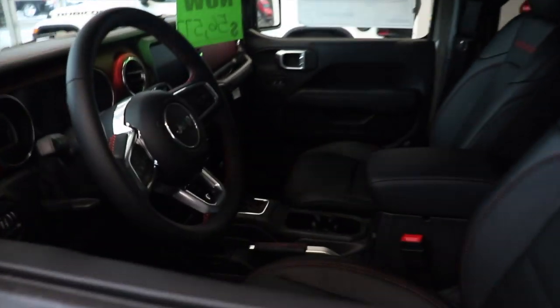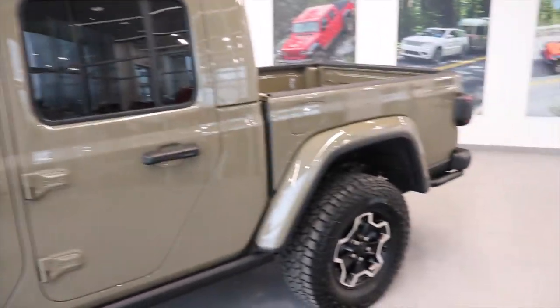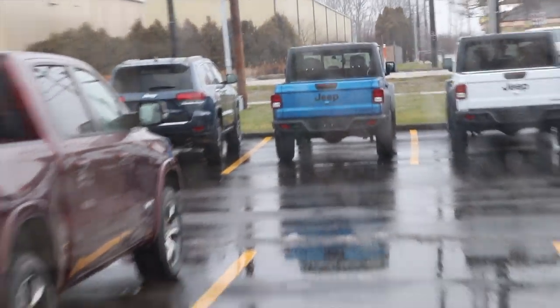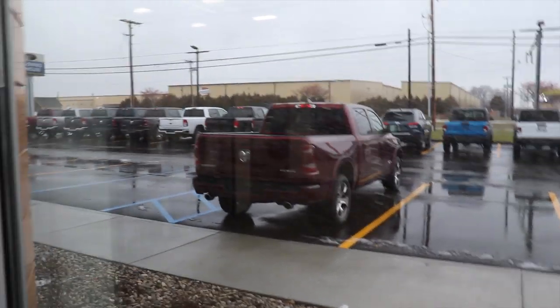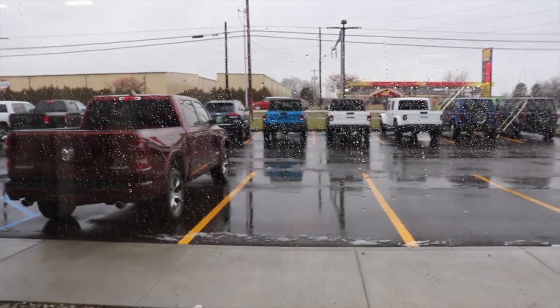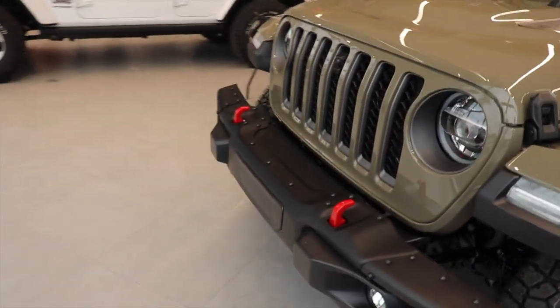We're over at Tom Kelly and look at this Gladiator — I really like this color, it's a really cool color. Right over here there's a blue one outside that looks amazing. It's a bit wet but I'll try to get some good footage of it and show you guys another Gladiator up front that looks really cool. I love the new bumper on it. What are you guys' opinions on the Gladiators?